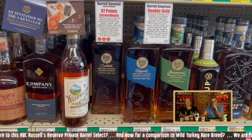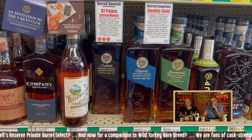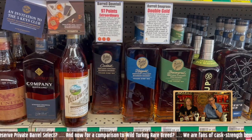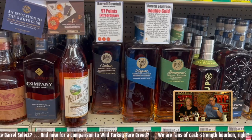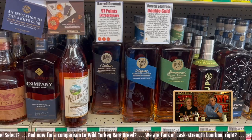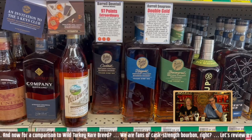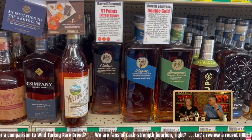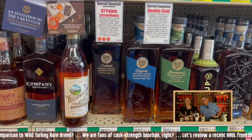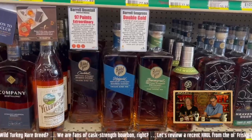We always have a bottle of Cave Hill at our house. Cave Hill is named after a famous cemetery in Louisville — it's beautiful. We're going to be buried there someday. We have a lot of friends and family up in there.